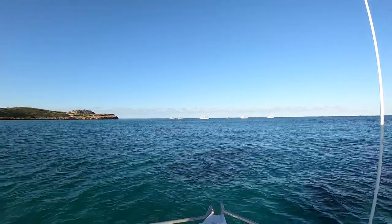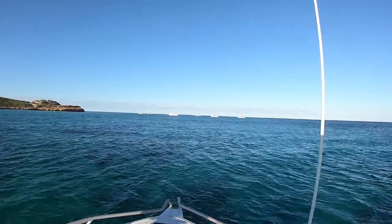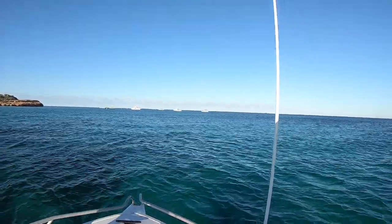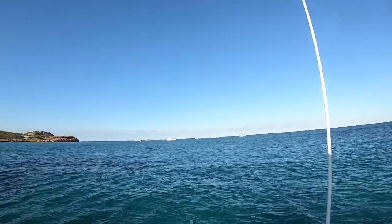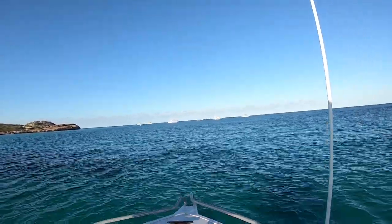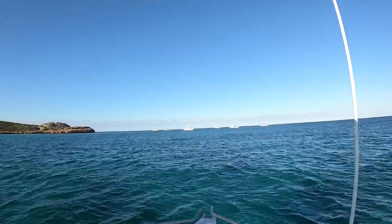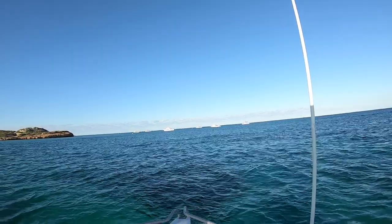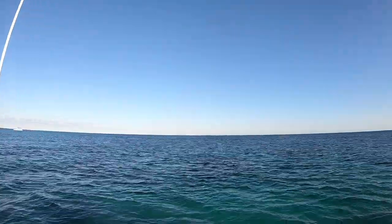Well good morning everyone. After three days of fairly blowy weather, we've got an offshore easterly blowing this morning, so hopefully we can get out inside the reef and have a fish. I don't know how good it's going to be until I get out there, so we head out to the South Passage and have a look.